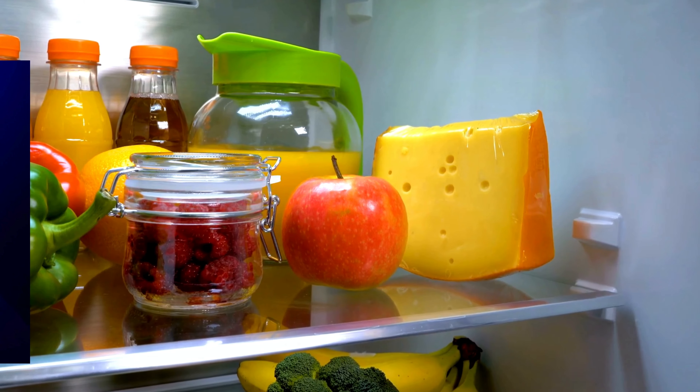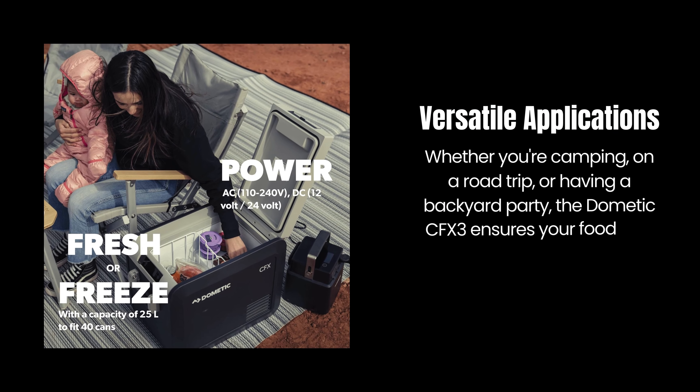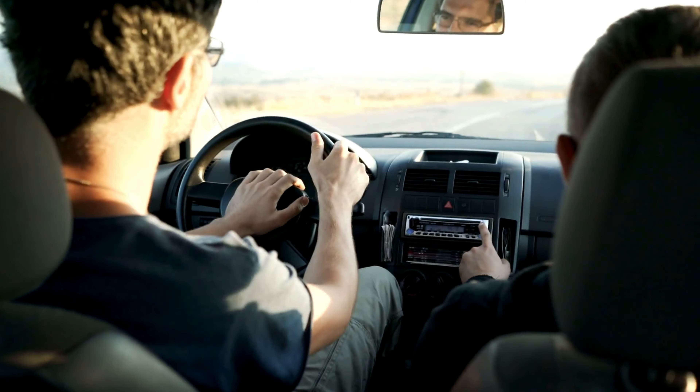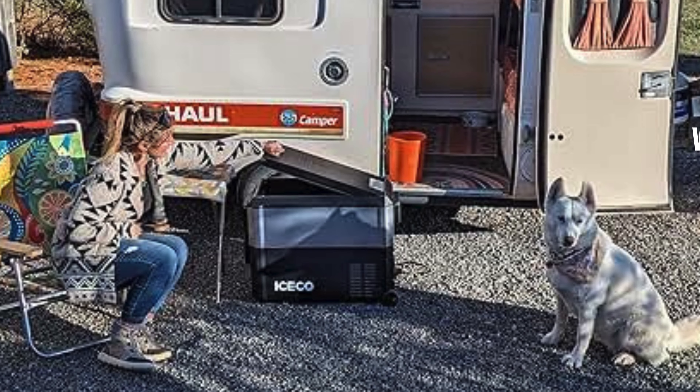Stay connected and in control with advanced technology. The CFX3 app allows you to adjust the temperature via Wi-Fi or Bluetooth and provides a detailed performance history. Whether you're camping, on a road trip, or having a backyard party, the Dometic CFX3 ensures your food and drinks are perfectly chilled and ready to enjoy.